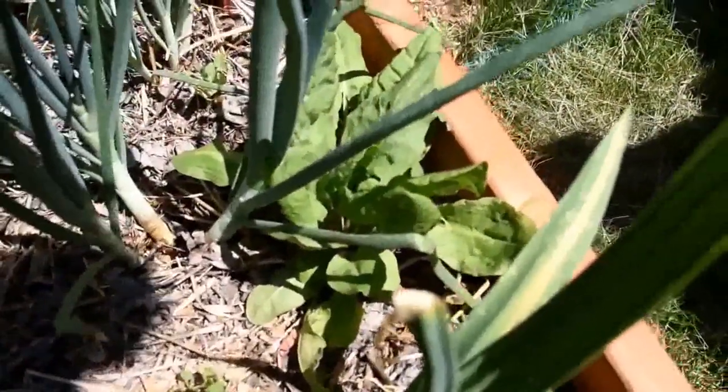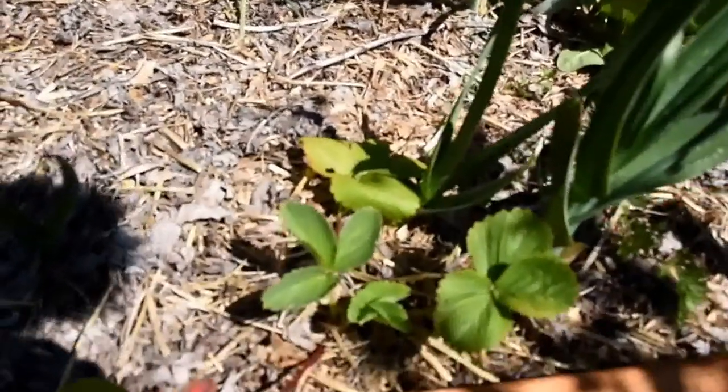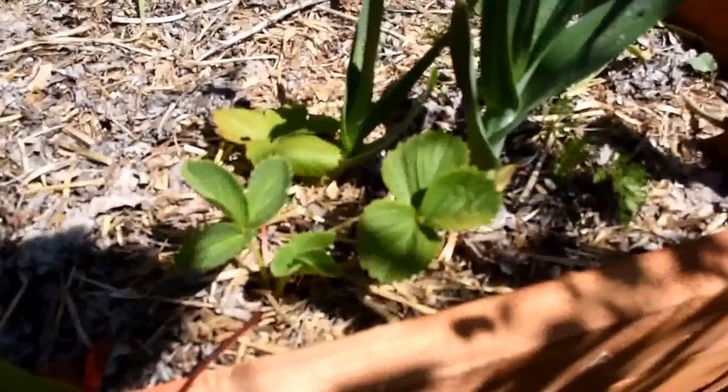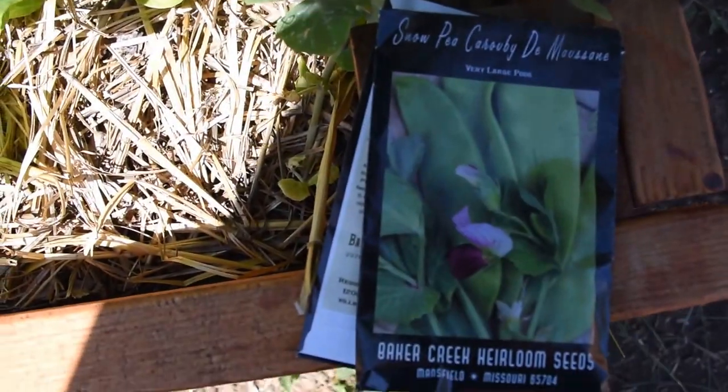In the far corner we've got some sorrel here, also known as lemon spinach, which is pretty good. We've got some strawberries - a couple of Sequoia June-bearing strawberries that are in here. And these are the peas that I'm growing.